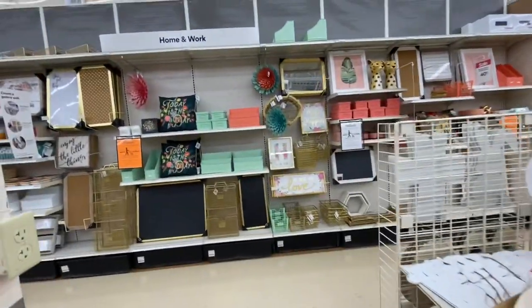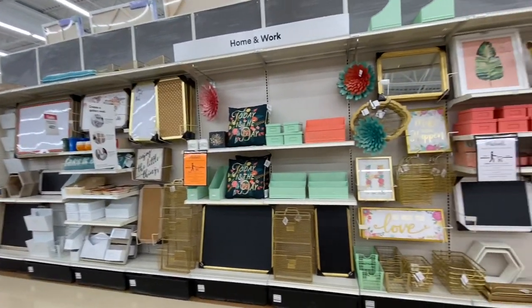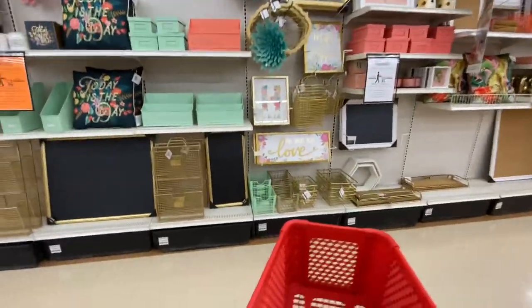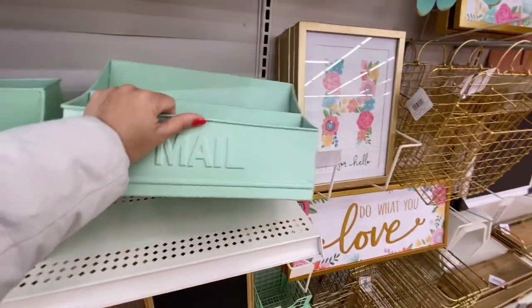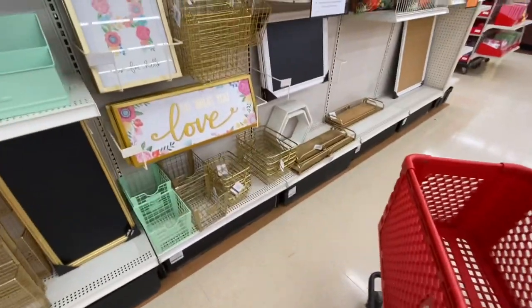There's a home and work section with all the office supplies and home office supplies. I absolutely love this mint color in their collection — mint and peach — at $49.99.